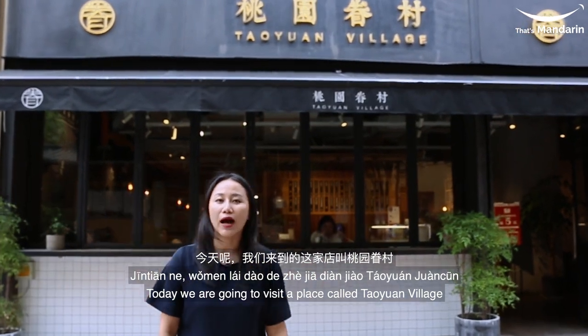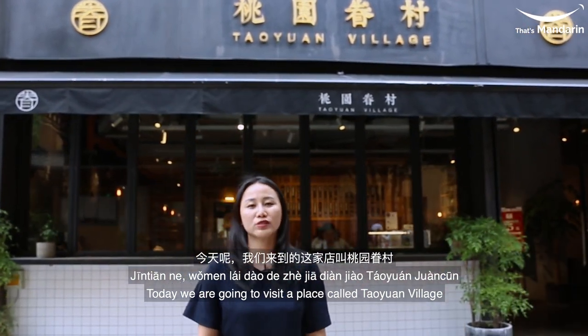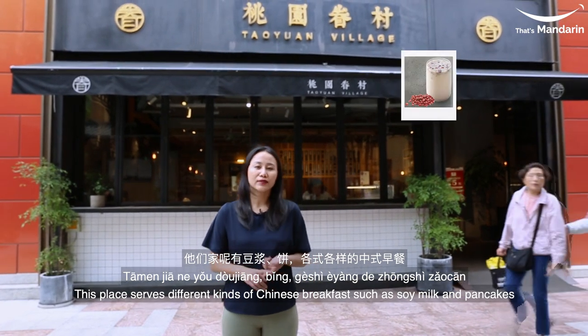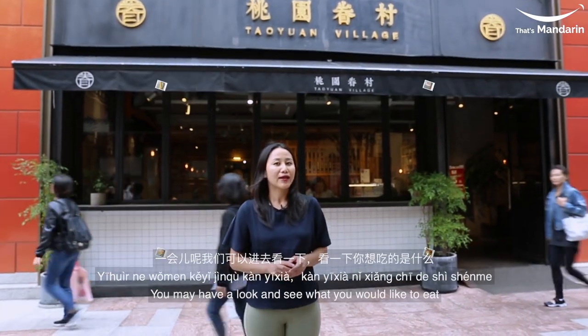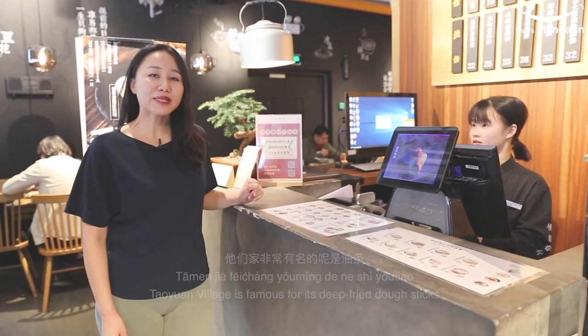Today, we are here at the restaurant called the Italian Village. They have beans, rice, and different kinds of Chinese breakfast. We can go and see what you want to eat. They are very famous.